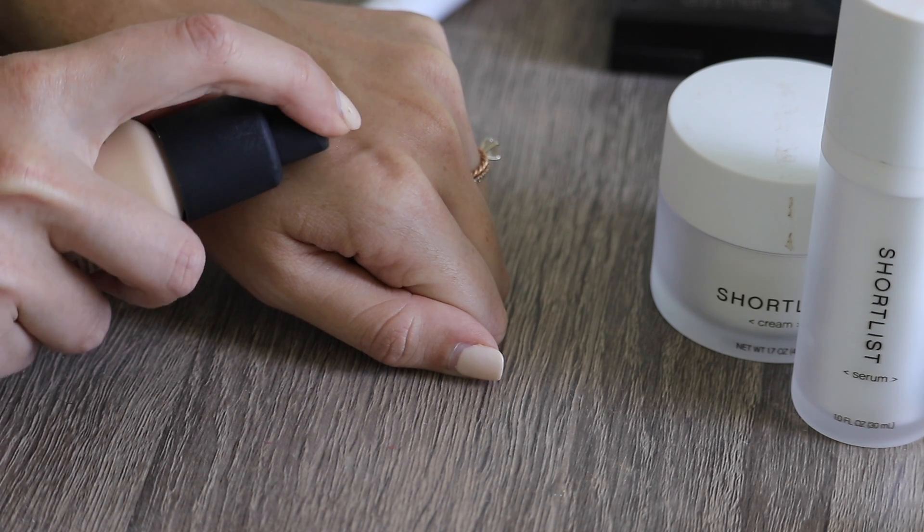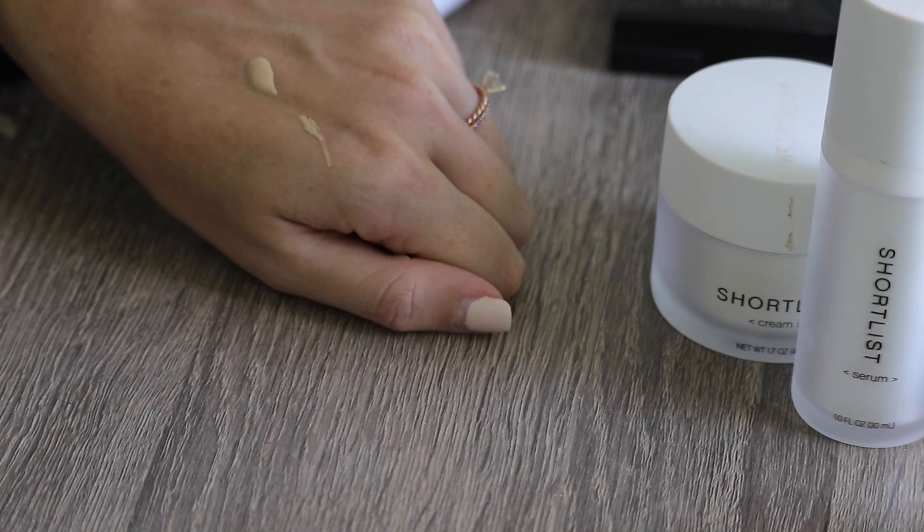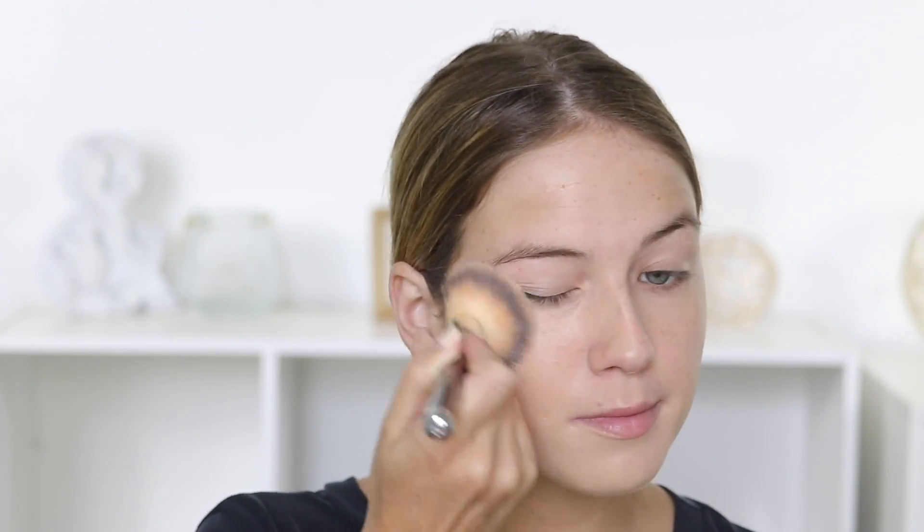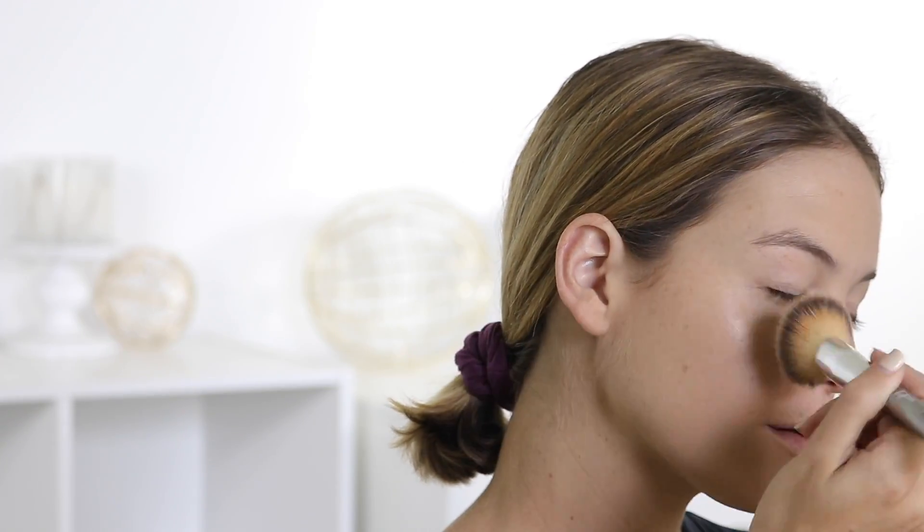For foundation on a day-to-day basis, I like using something that is lightweight and hydrating. I never wear full coverage foundation daily — I really prefer a nice youthful and hydrating look. I always make sure I pick a foundation that is pretty glowy; I just really like that appearance. Sometimes I'll reach for a BB cream or tinted moisturizer as well.